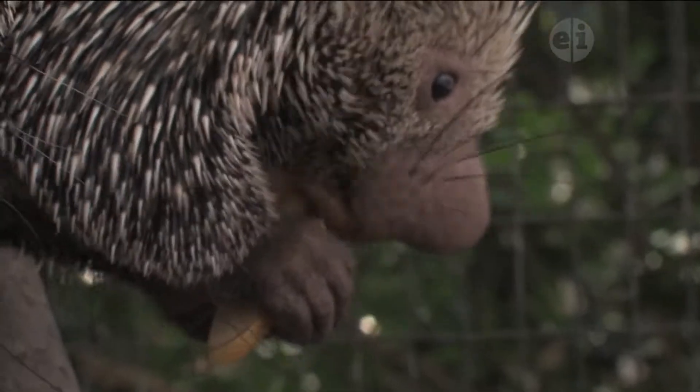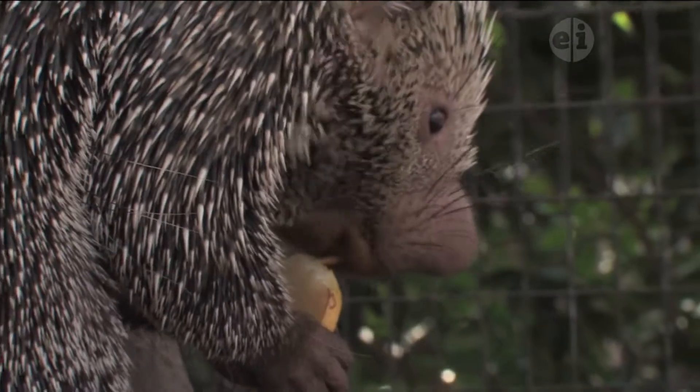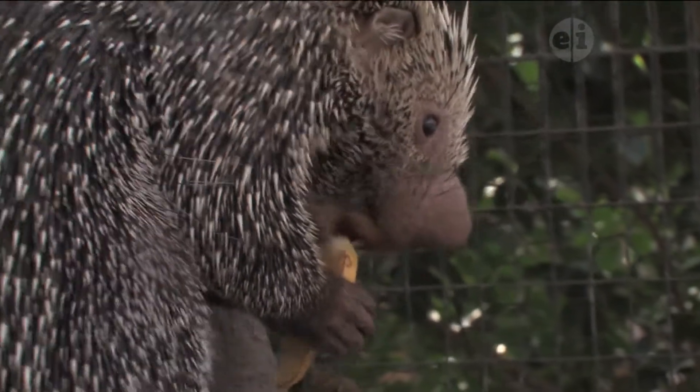Prehensile-tailed porcupines, and actually all porcupines, are rodents. So they're closely related to things like mice, rats, squirrels, guinea pigs, and hamsters.